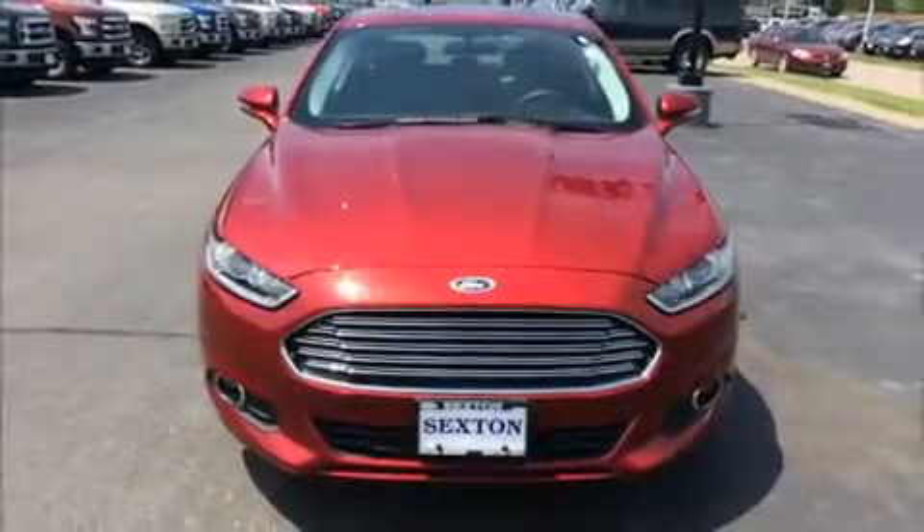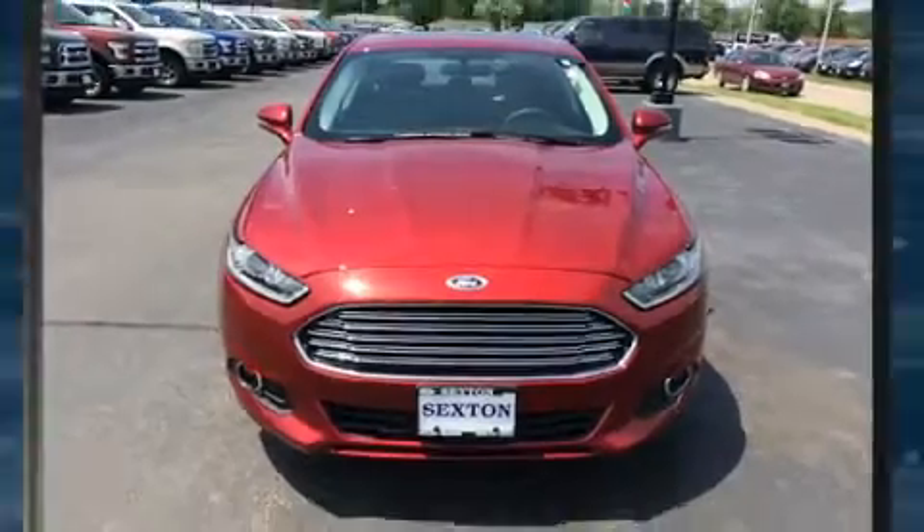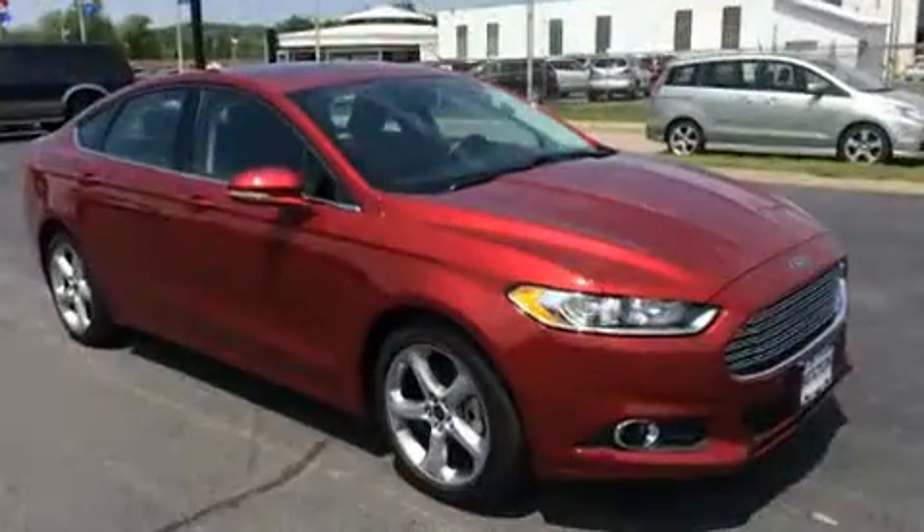Come test drive this 2016 Ford Fusion. With fewer than 3,000 miles on the odometer, this four-door sedan prioritizes comfort, safety, and convenience.